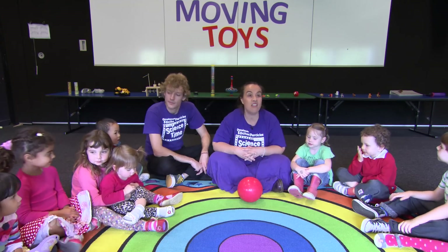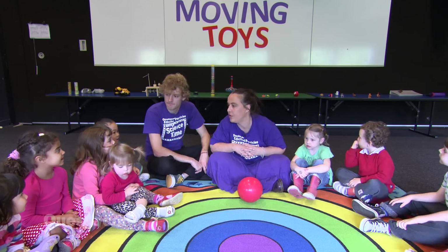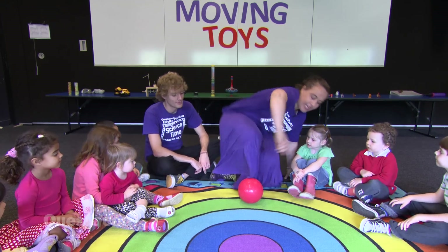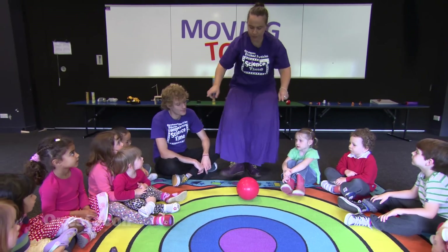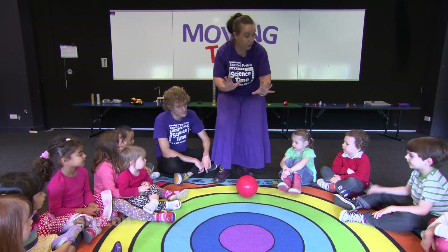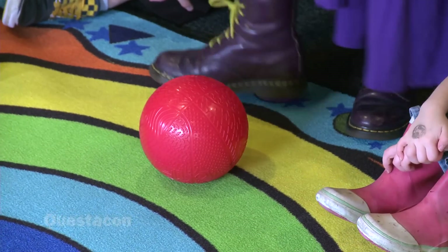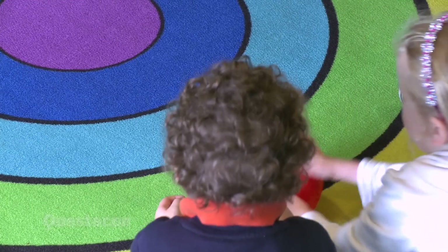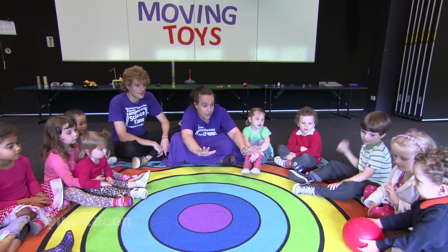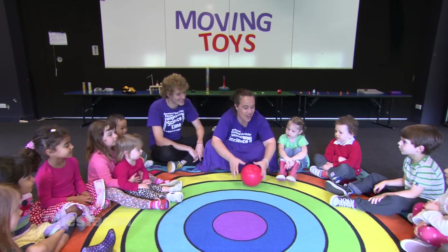Is there any other way I can move my ball? What's another way that balls can move? I could kick it. So if I kick it - I kind of push it with my foot, can't I? So if I push it with my foot, it's just like pushing it with my hand. I'm going to kick it to you this time. I'm going to push with my foot. Can you push it back to me? Well done, that was great. Good rolling.